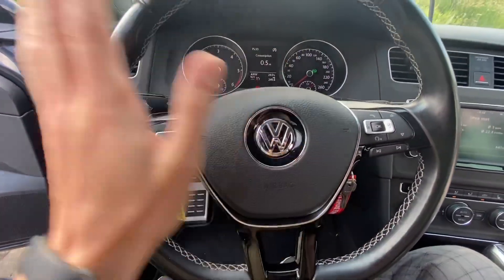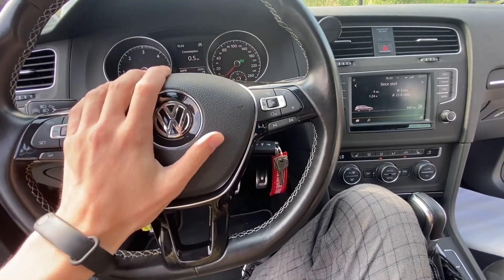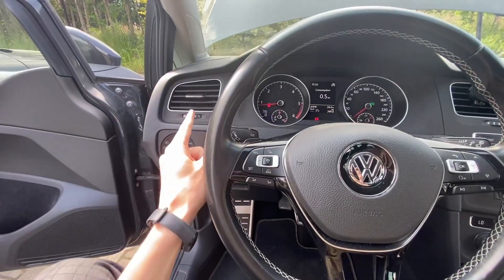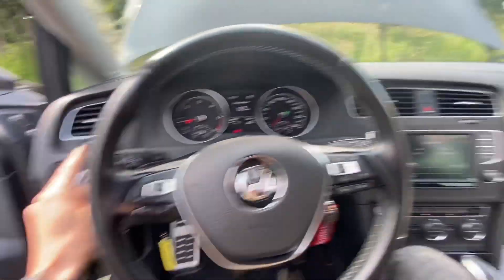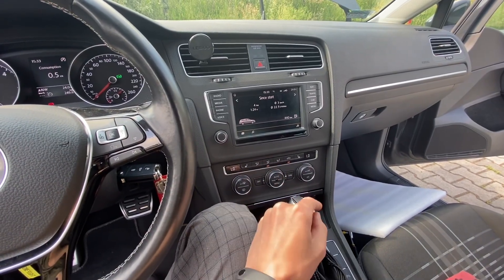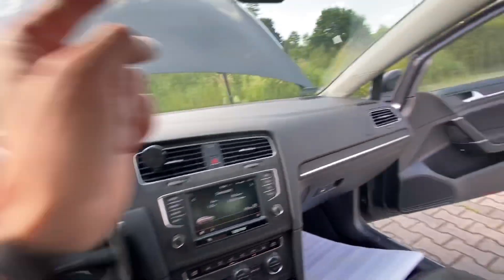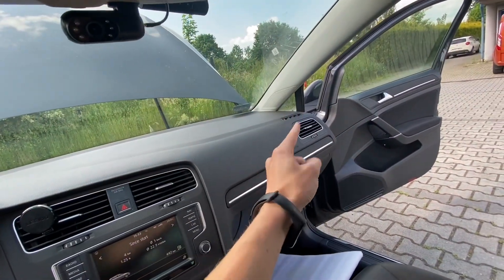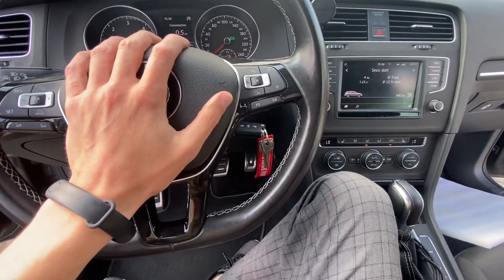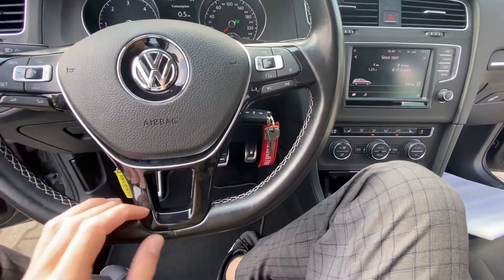Hey guys, today we are in a Golf Mark 7 and I just want to share some information about the air conditioning in this car. This morning I noticed that the temperature on the left side was lower than on the right side. I had it set to about 20 degrees Celsius and the outside temperature was 25 or 26, so cold air was coming out as expected on the driver's side but there was hot air output on the passenger side. My initial thought was that the temperature flaps — the temperature motor regulation flaps — are responsible for this.